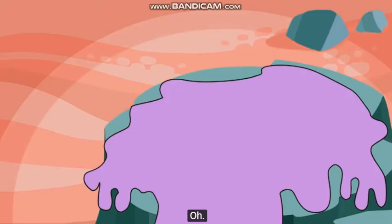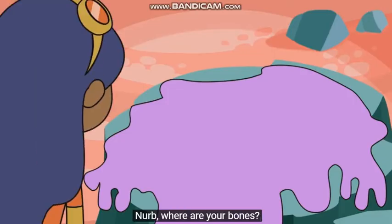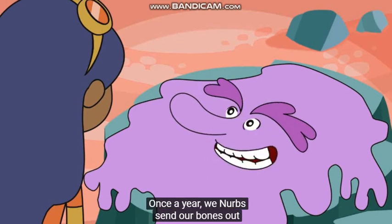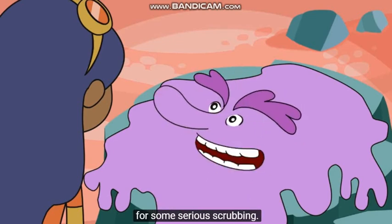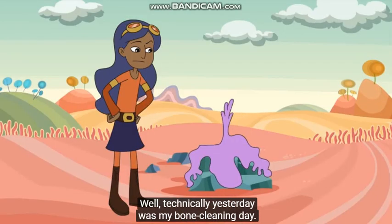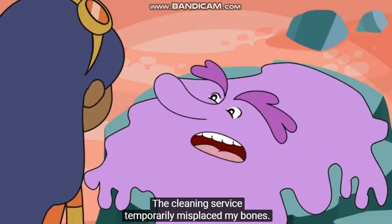Nurb, where are your bones? Being cleaned, of course. Once a year, we Nurbs send our bones out for some serious scrubbing. And today's my bone cleaning day. Well, technically, yesterday was my bone cleaning day. The cleaning service temporarily misplaced them.